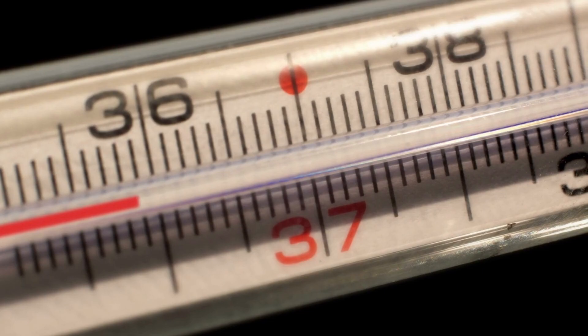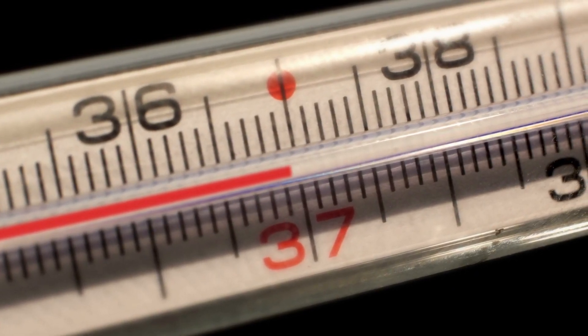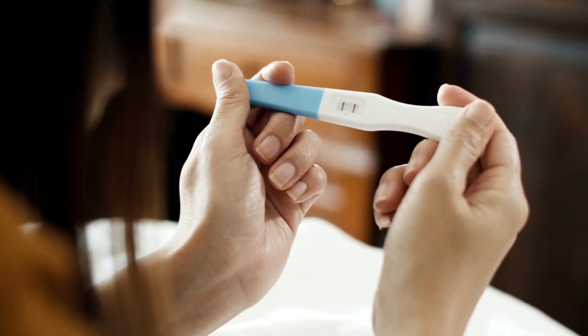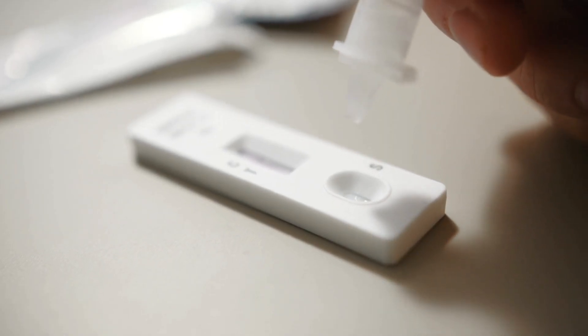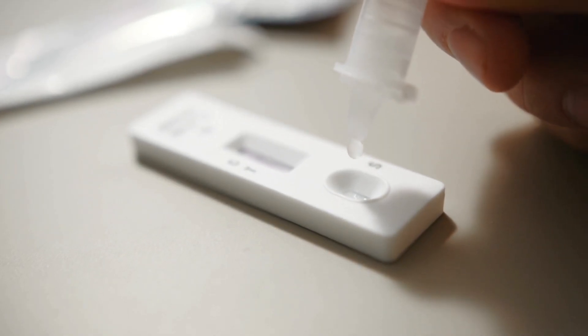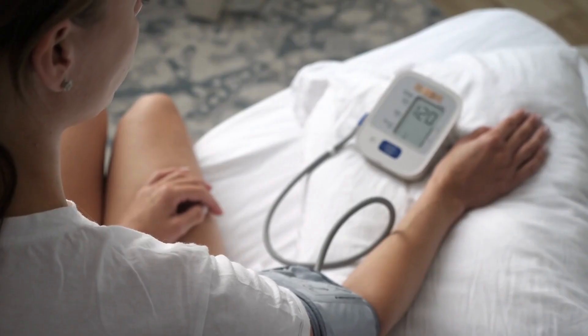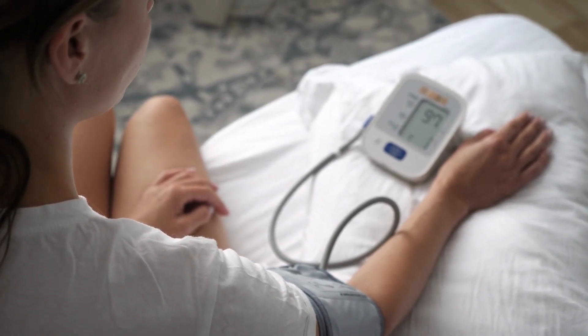Some examples of biosensors that are common in medical use today include mercury thermometers and other modern thermometers, home pregnancy tests, rapid tests for infections such as influenza, HIV, or hepatitis, blood oxygen monitors, heart rate monitors, and blood pressure monitors.